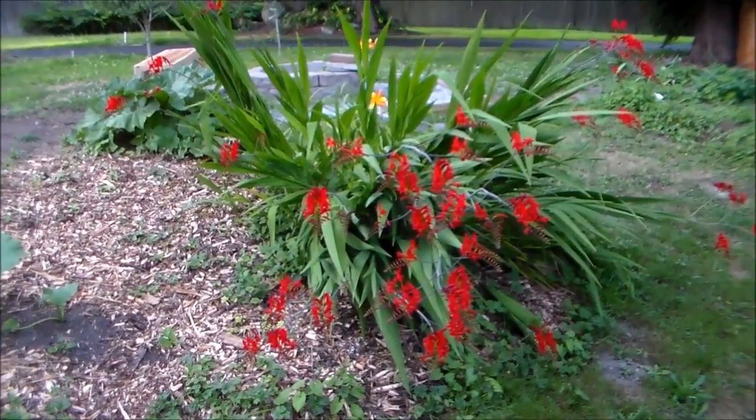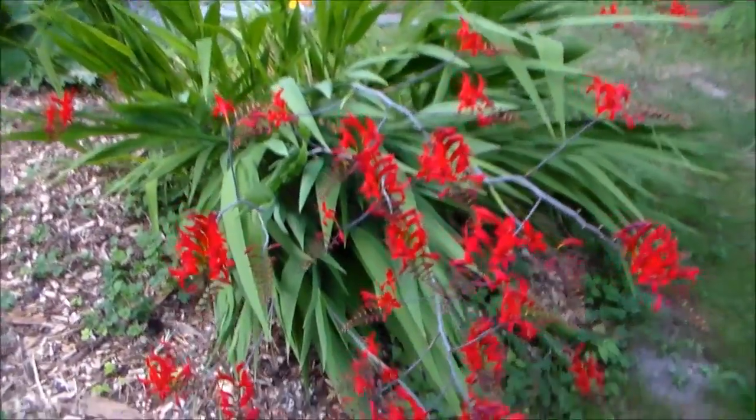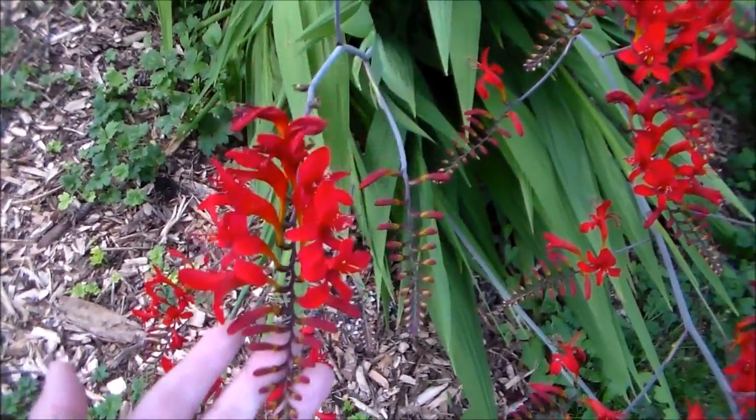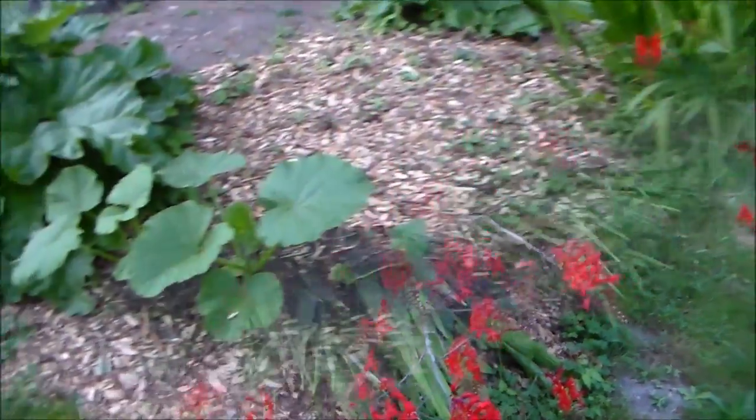Here is one of my favorite plants with these beautiful red flowers. It looks like a palm plant and it's got these beautiful scarlet red trumpet-like flowers. This is called Crocosmia — it's one of my favorite plants in the garden.